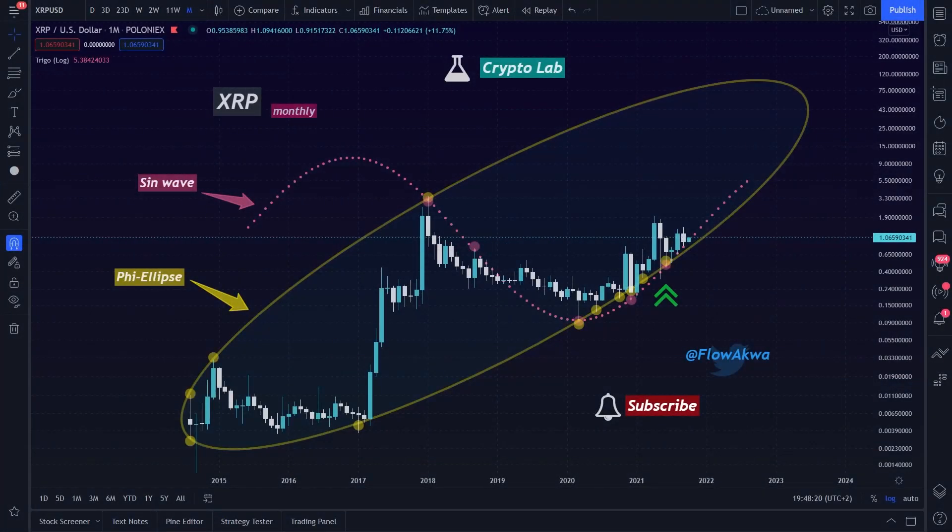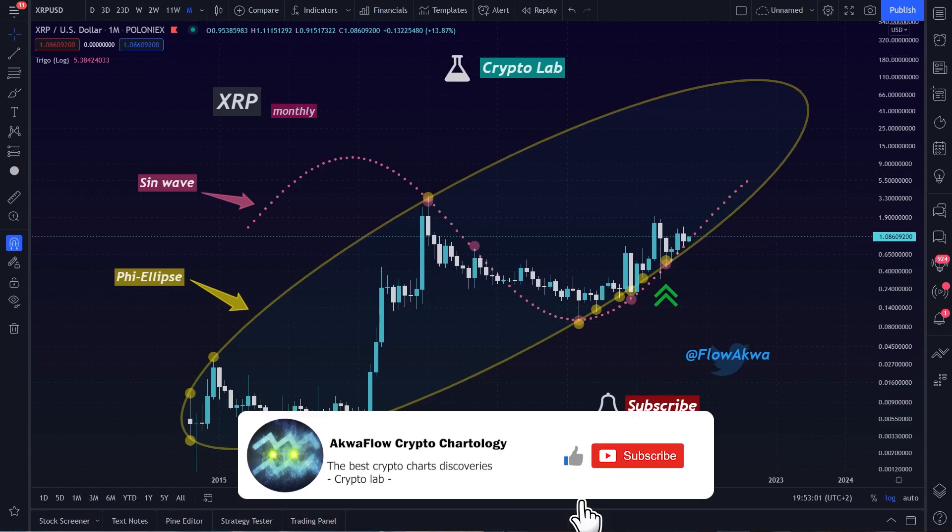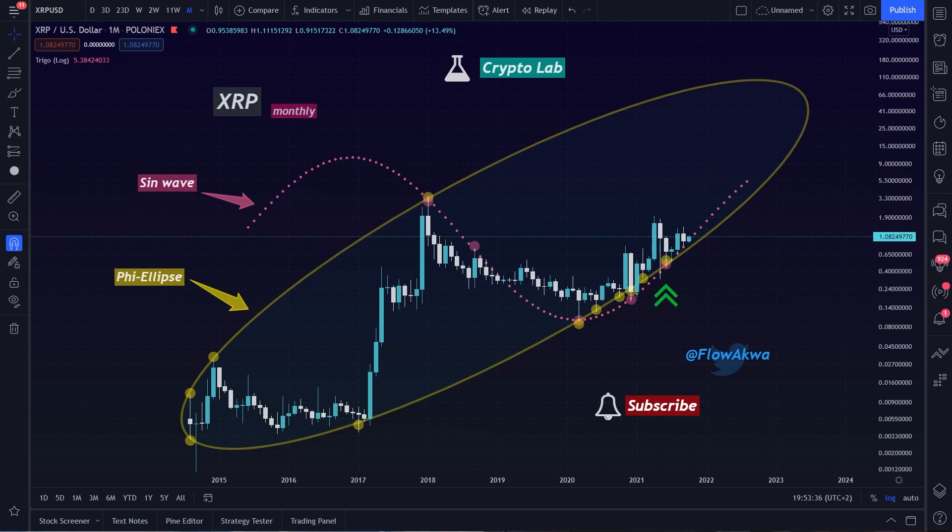There are a lot of things happening in the crypto market right now. This video is dedicated to XRP and I will make a video about Bitcoin soon. If you're new here, consider subscribing to the channel. Here we are making creative analysis and so far they have been very accurate. If you want to show some support, give me a thumbs up and watch the video till the end.